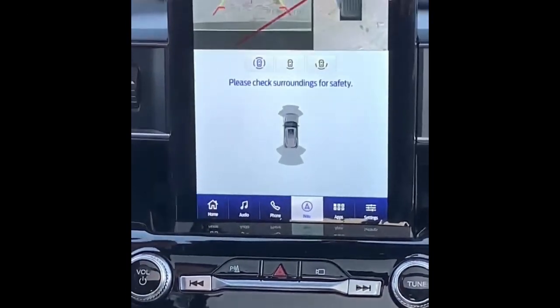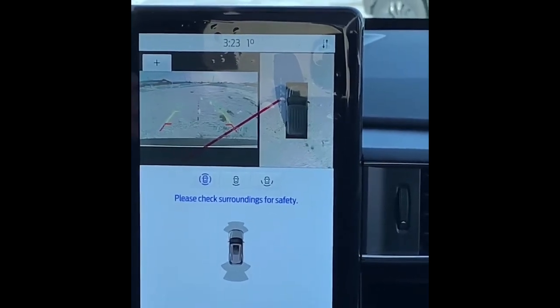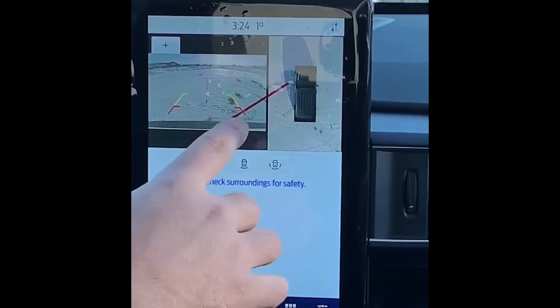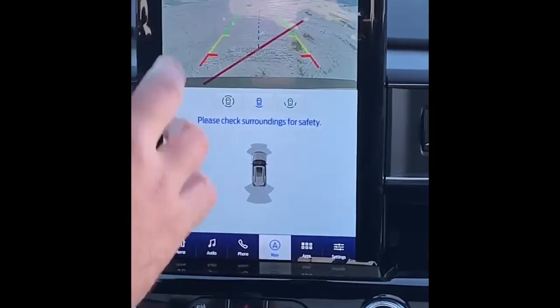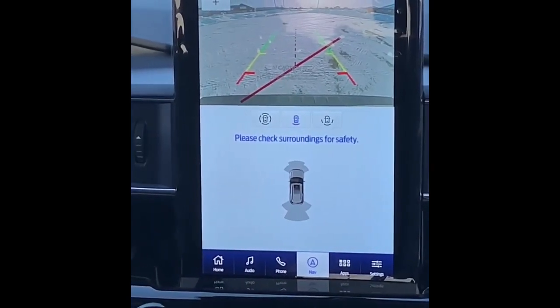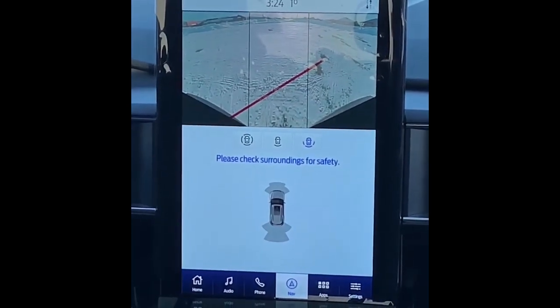Moving into your reverse screen, you can see your reverse camera with lane guides. You also have your 360-degree view. So if you ever want to back up and hook a trailer or something like that, it gives you a better angle to see where you're backing up to. You also have your panel view, which makes it a little easier to see around you.